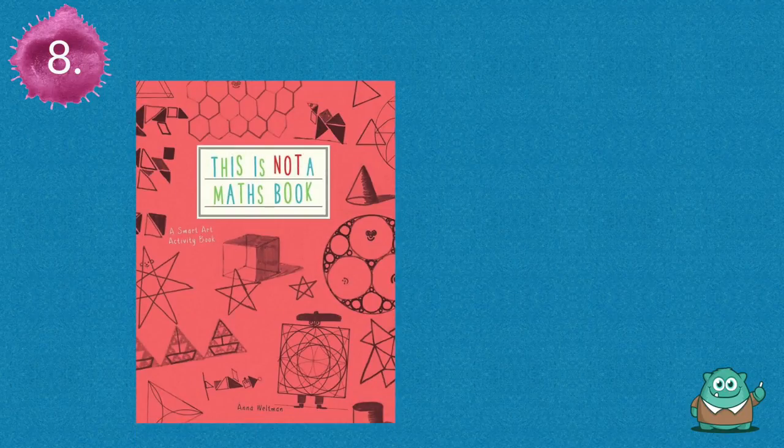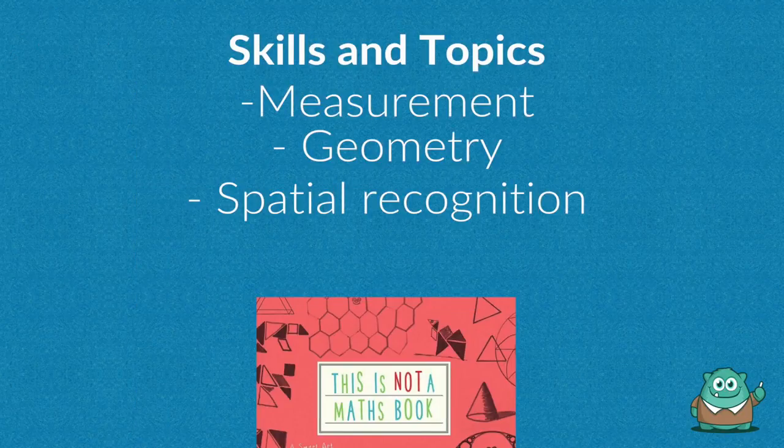Number eight is This Is Not a Maths Book. Use this math book in disguise to teach geometry topics such as angles, while also tapping into students' art skills.